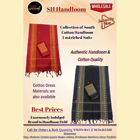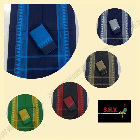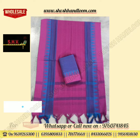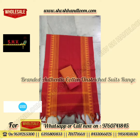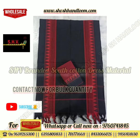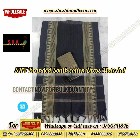Welcome to SHV SH Handlooms. In this video, the new collection of latest varieties of dress materials is now being presented. Today's video features the latest collection of branded and authentic handloom quality collection dress materials, now available in SHV SH Handlooms.